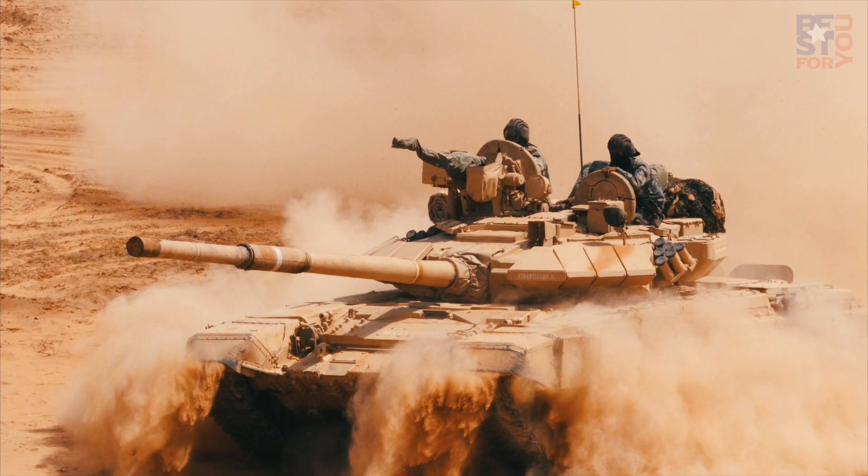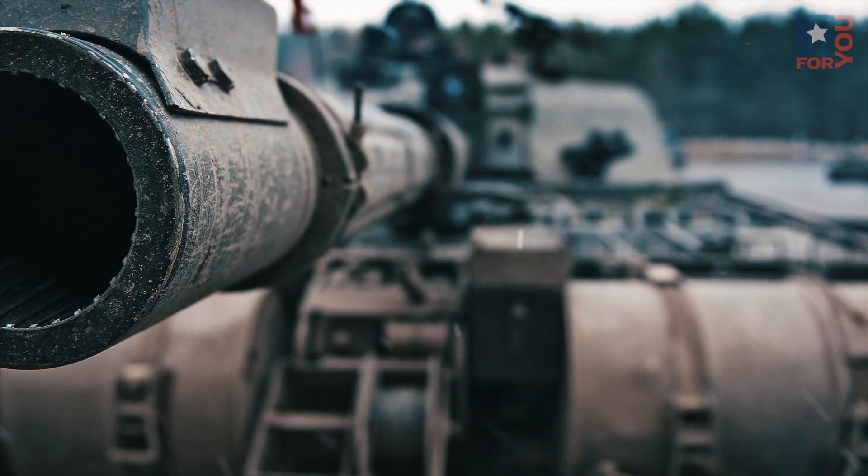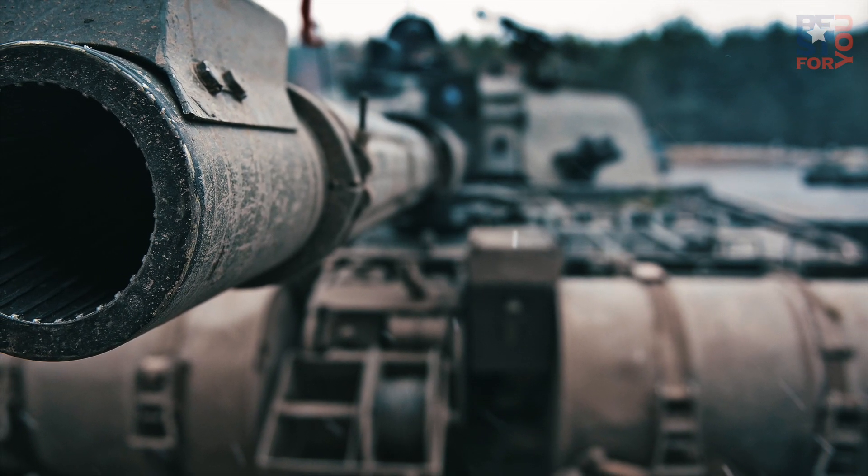These tanks are on here because they have the most advanced array of weaponry, protection, and electronics that can be found in a tank.